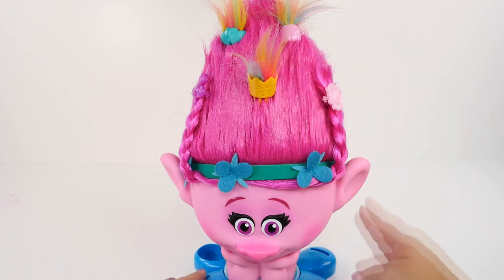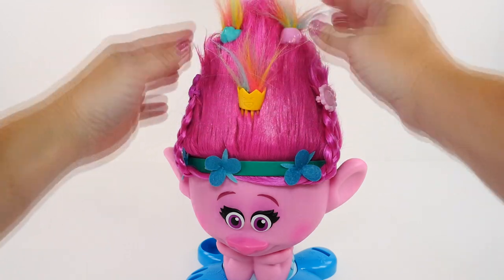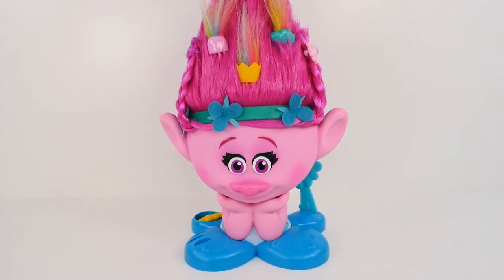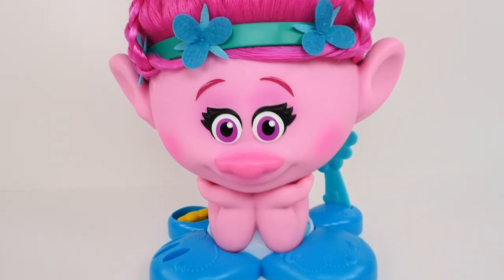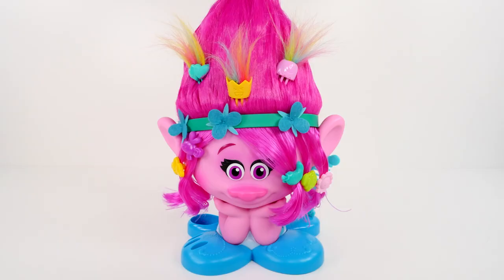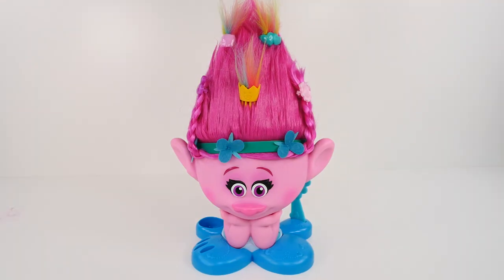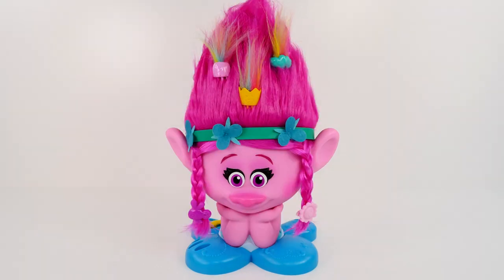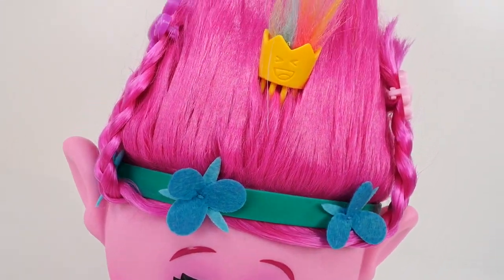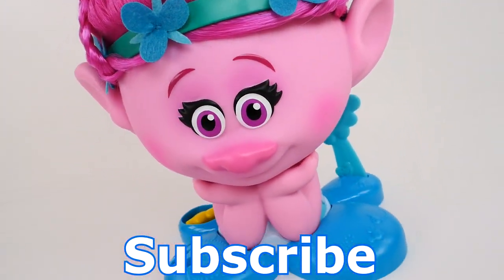What do you guys think of this hairstyle? Well guys, I had a lot of fun playing with this Poppy Style Station. What I want to know from you is which style did you like best - one, two, three, four, or five? Let me know in the comments. I think this one's my favorite. Thanks so much for hanging out with me at ShareBearToys. If you enjoyed this video, make sure you click that like button and subscribe to our channel. Come back and see me again real soon. Thanks for watching!